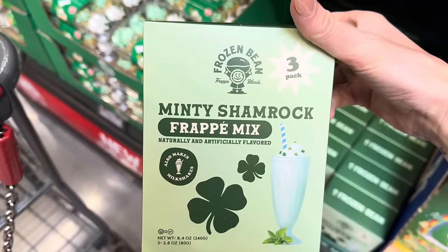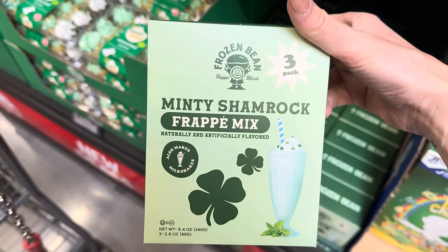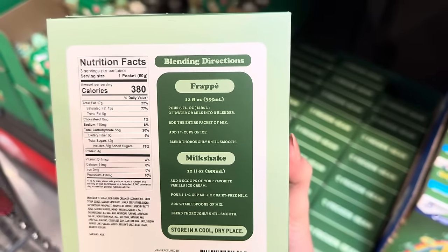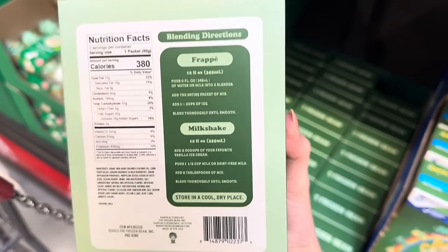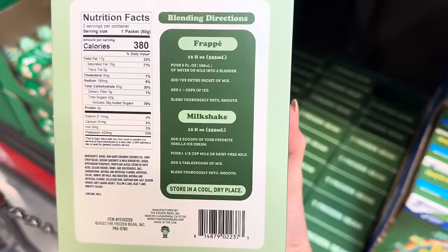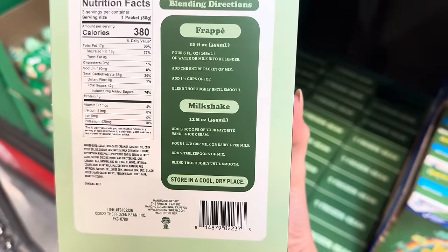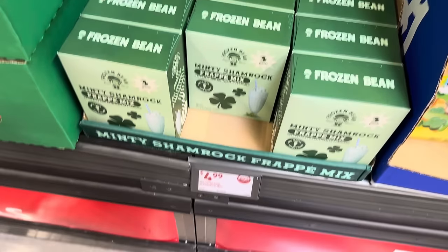Frozen Bean Frappe Blends — minty shamrock frappe mix, naturally and artificially flavored. Also makes milkshakes. It's a three-pack. You add water or milk to the blender, add the whole pack of mix, add some ice and blend. Milk would be the best way. For a milkshake, add vanilla ice cream and milk or dairy-free milk, a couple scoops of the mix, and blend. $4.99 for that.